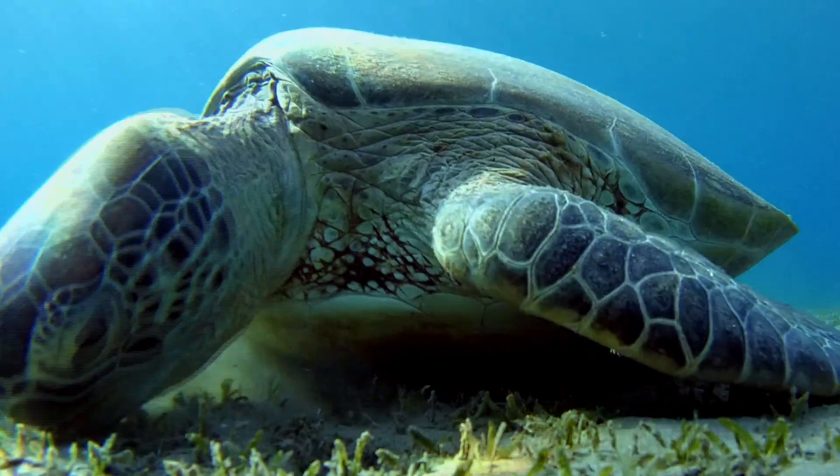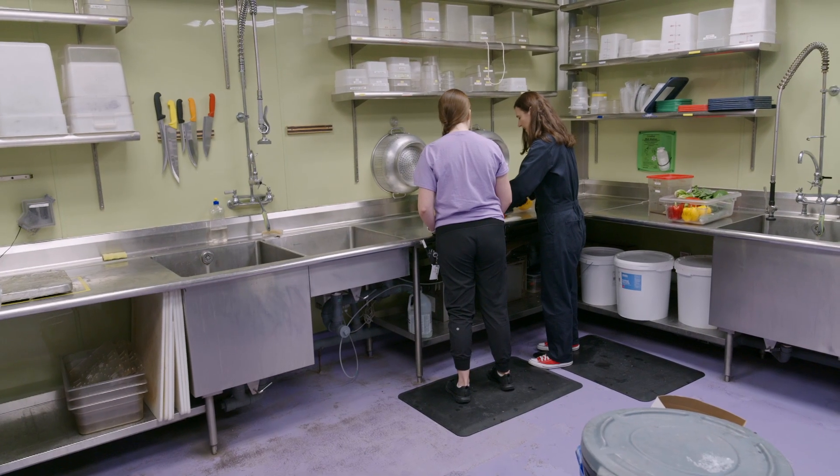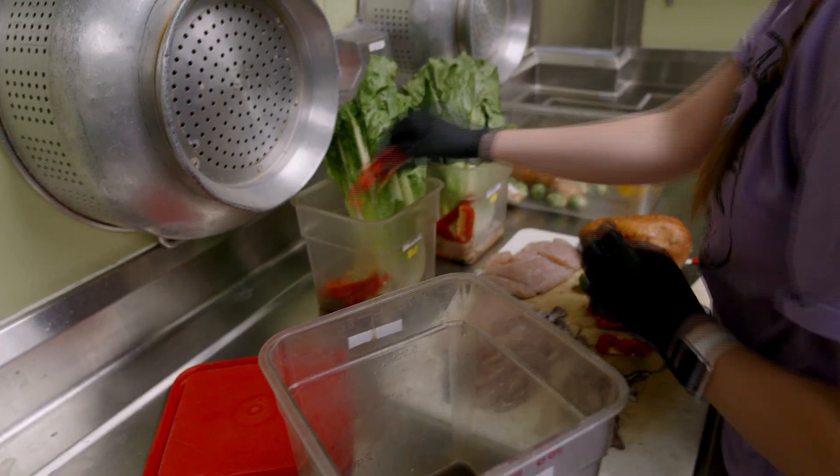In the wild that would be seagrass and algae, but here it's a little different. They each get a couple heads of lettuce and we like to mix it up with different vegetables — peppers, spinach, cucumber, Brussels sprouts, and their favorite, which is yams.